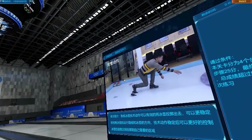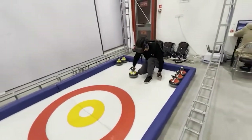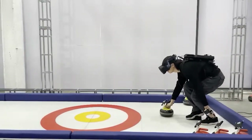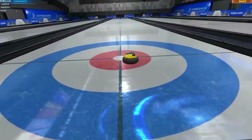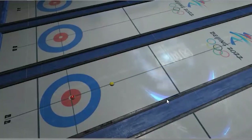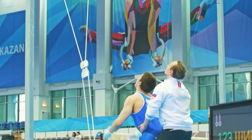Augmented Reality is being utilized to improve the viewing experience. AR was used to superimpose real-time data — including event details and athlete statistics — onto live broadcasts during the Tokyo 2020 Olympics. As a result, viewers were able to interact with the event in ways that were previously impossible, giving them a fuller, more engaging viewing experience.